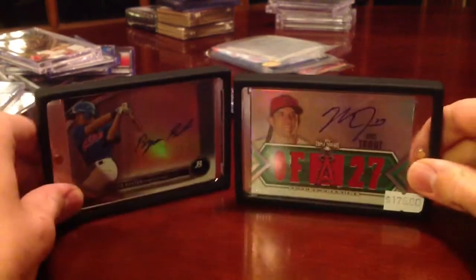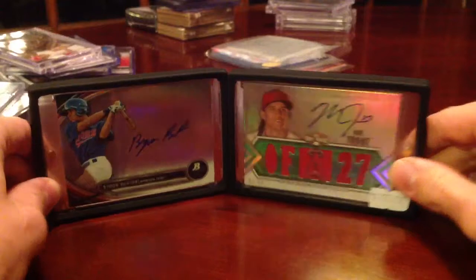Thanks guys, please let me know what you think of my 2013 National Sports Collectors Convention recap. Keep an eye out for that Bowman Platinum recap because you won't want to miss that. Thanks guys — again, sorry for the coughing. Peace out.